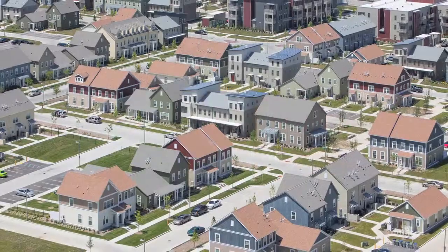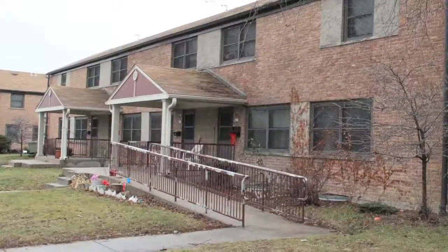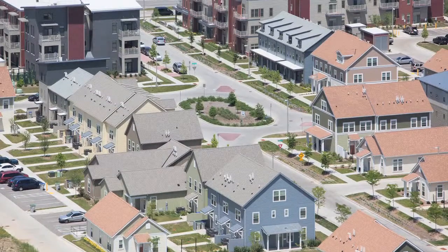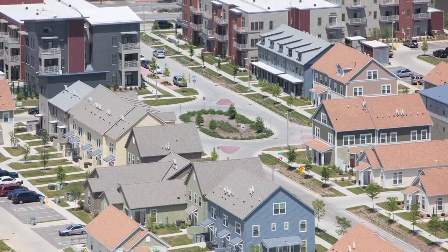Westlawn Gardens. Where Barrick-style housing projects once stood, the new Westlawn Gardens offers an innovative model for healthy urban living.